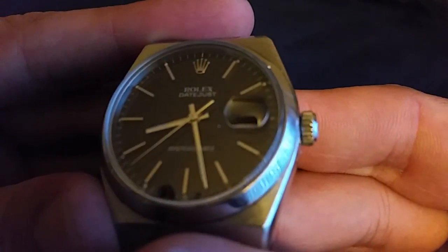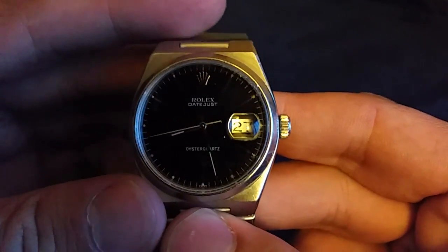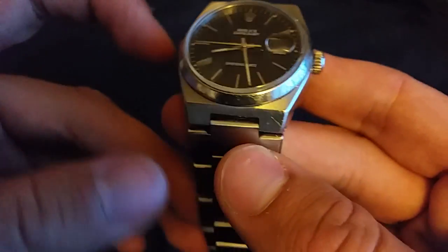But if you really look at that mechanism, that's what makes it so unique — that ticking, that quartz, that battery-powered movement.